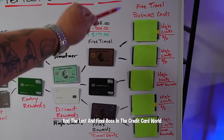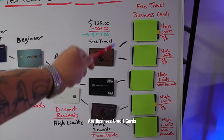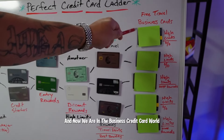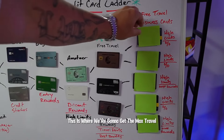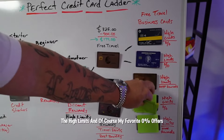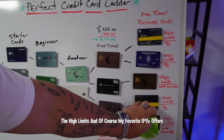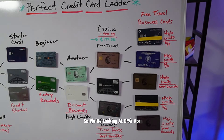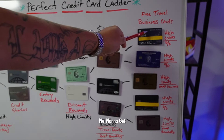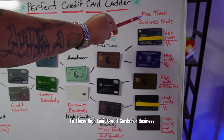The last and final boss in the credit card world are business credit cards. Now we are in the business credit card world, where we're going to get the max travel, crazy rewards, high limits, and my favorite — the 0% offers. We're looking at 0% APR usually for about 8 to 12 months; some go all the way up to 18 months, but usually 12 months is the gold standard.